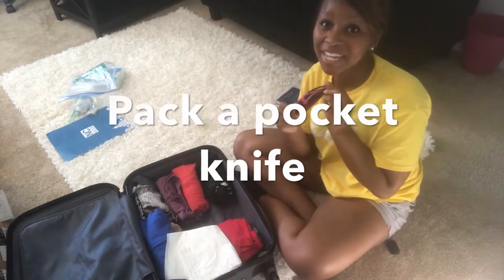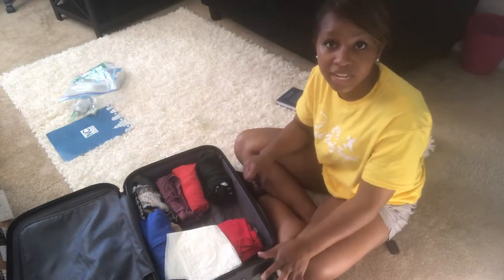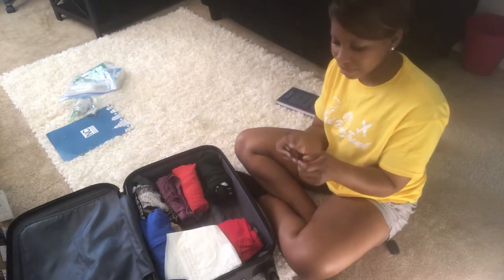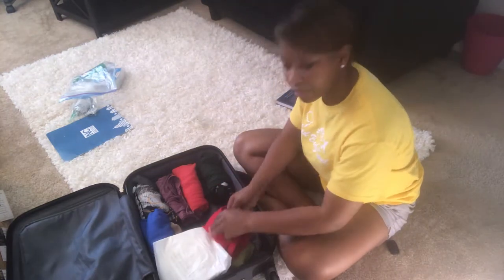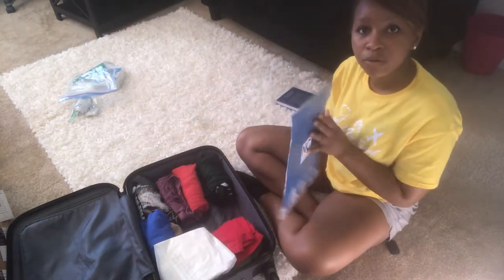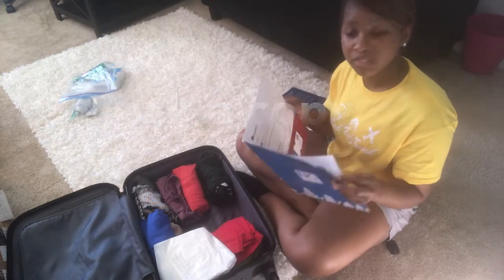Another thing I suggest bringing is protection. You should always check the rules and regulations of the countries that you're traveling to, to ensure that you're able to bring things like pocket knives. Be sure to wrap it in your clothing in your checked bag. Take a folder with a copy of your passport — I have copies of passports in here and everything.